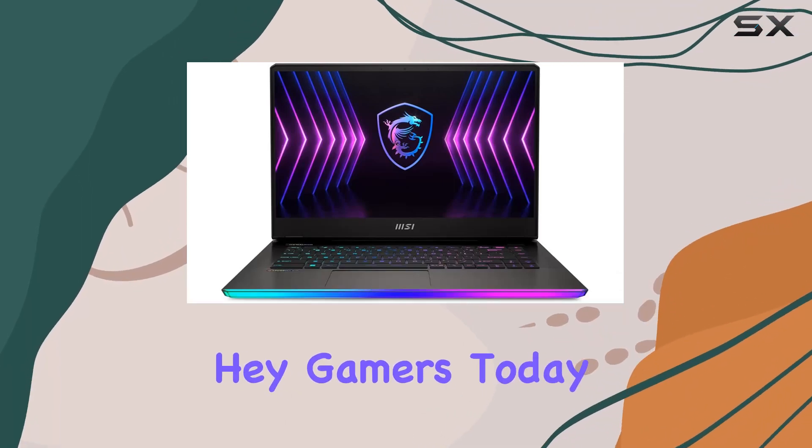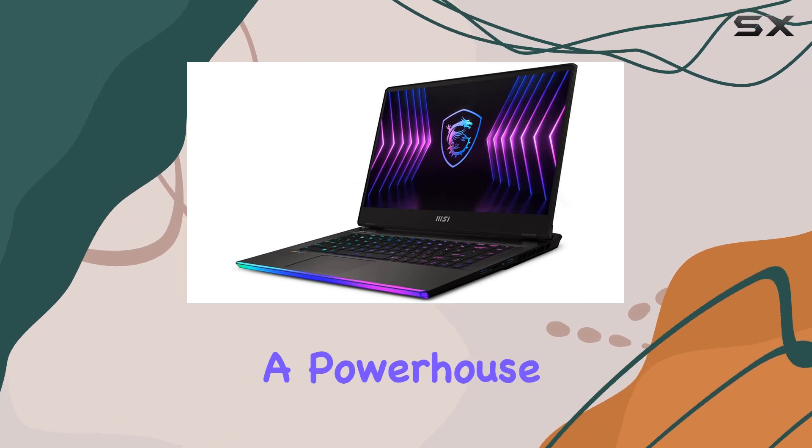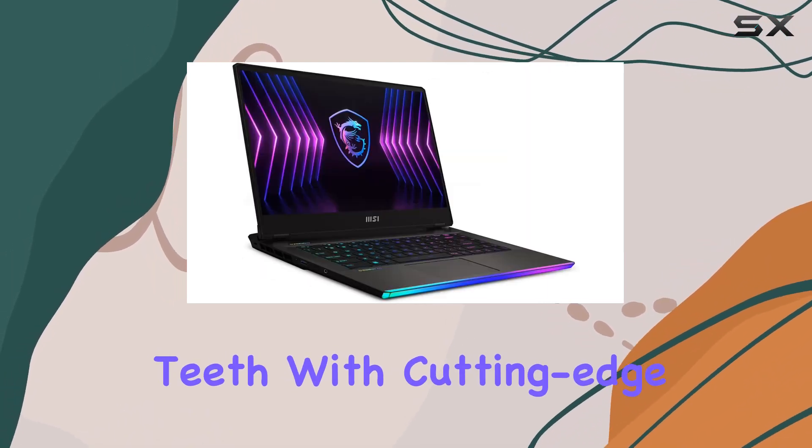Hey gamers! Today, we're diving into the MSI Raider GE67HX, a powerhouse of a gaming laptop that's armed to the teeth with cutting-edge specs.